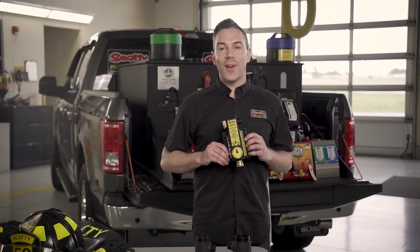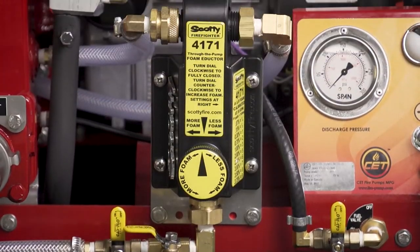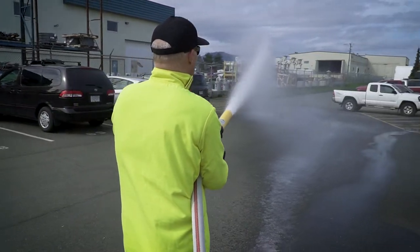Hi, I'm Brian with Scottie Firefighter, and today I'm going to show you our Scottie 4171 Around the Pump Foam Eductor — the affordable and effective system to deliver Class A or B firefighting foam concentrates at the fire scene.